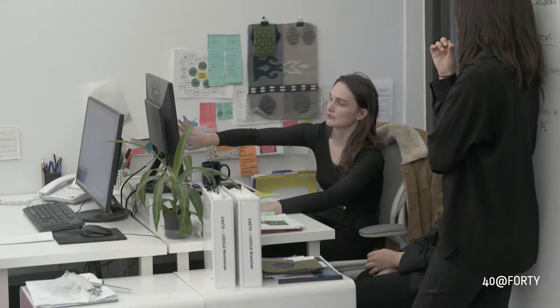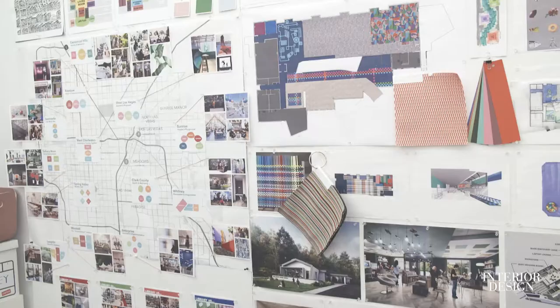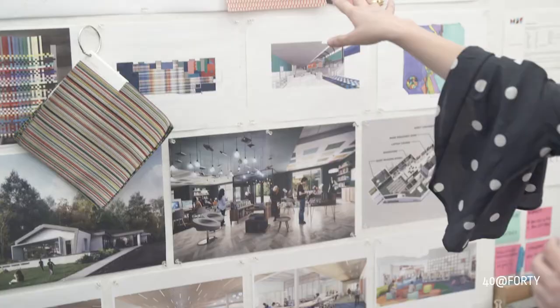I'm Margaret Sullivan and our firm is Margaret Sullivan Studio. We are a full service design firm and we specialize in designing spaces and assisting our clients to envision the public library of the future. We are community centric and user centric, so we look at distinguishing characteristics of the communities that we serve in order to evoke designs that are meaningful and purposeful to the community and individuals that we're designing for.